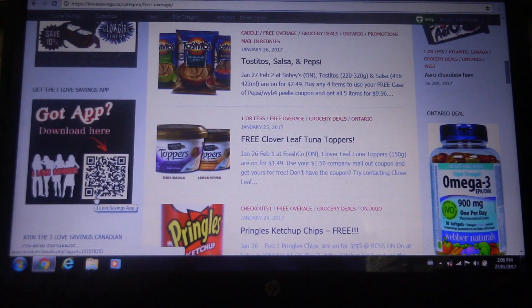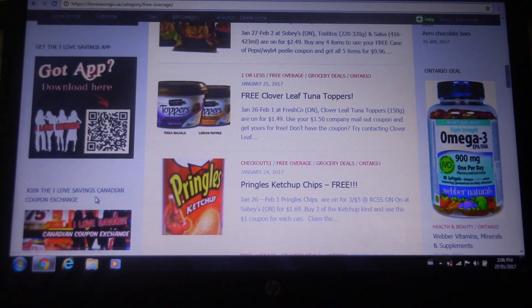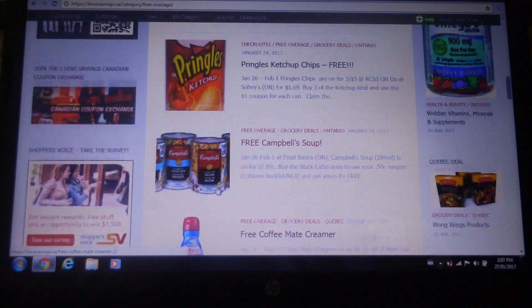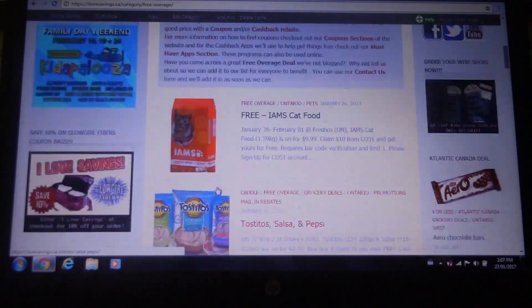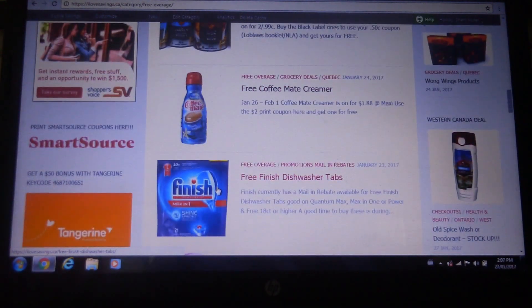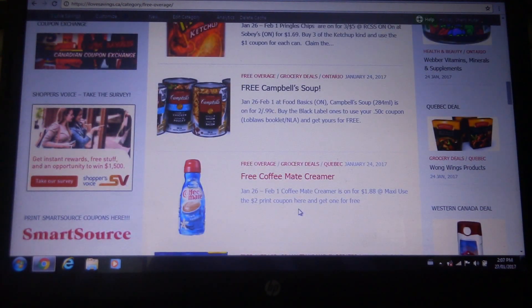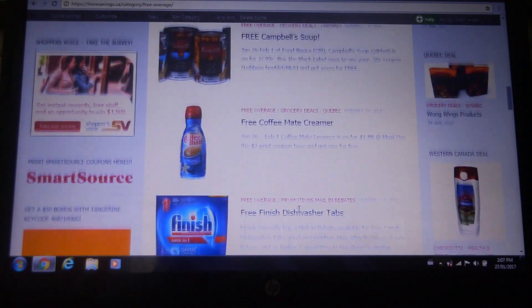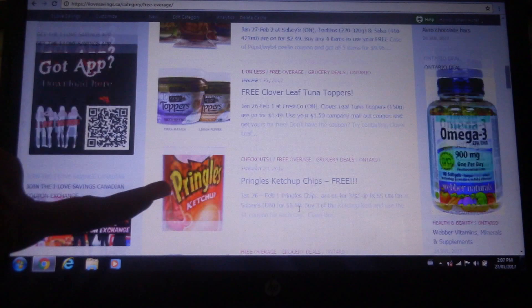This is my favorite section — the one I check first. Free and Overage. So anything that's free or we're going to make money on this week, you're going to find it here. To be honest, this week is a pretty sucky week for free or overage because I haven't even seen an overage deal yet. And for free items, for all of us, there's just not a lot. So I don't even know if I'm going to go shopping this week.